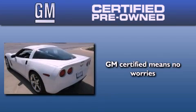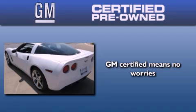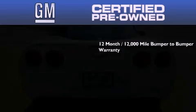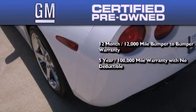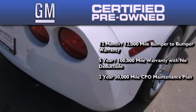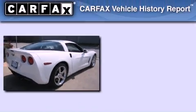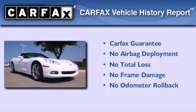A GM certified used vehicle can deliver more satisfaction and certainty than an ordinary used vehicle. A GM certified means you get a 12-month 12,000 mile bumper-to-bumper warranty, a five-year 100,000 mile powertrain limited warranty with no deductible, a two-year 30,000 mile standard CPO maintenance plan plus roadside assistance and courtesy transportation. Not to mention that this Chevrolet qualifies for the Carfax buyback guarantee.